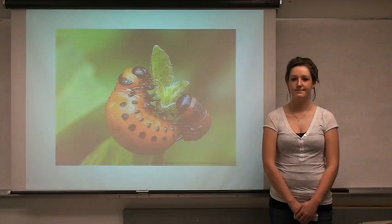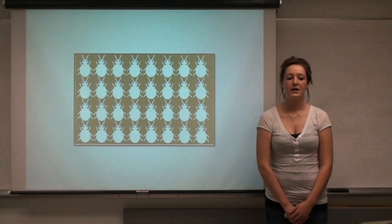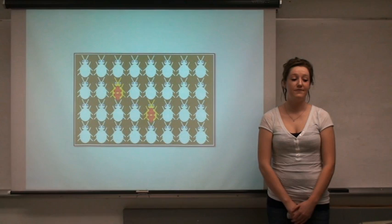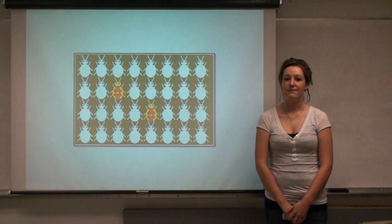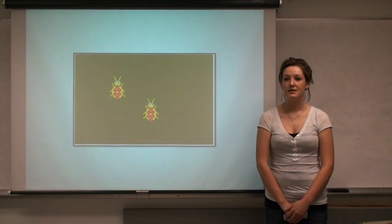Development of insecticide resistance in an insect population is a typical evolutionary process of survival of the fittest. This is caused by internal or external factors and random mutations. However, the survivorship and reproduction success of resistant beetles is usually lower — they lay fewer eggs, have lower hatch rates, and slower development.